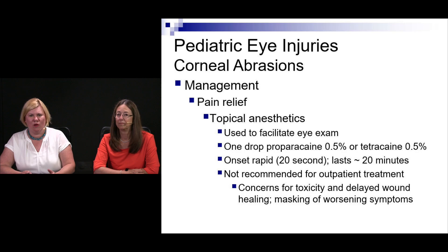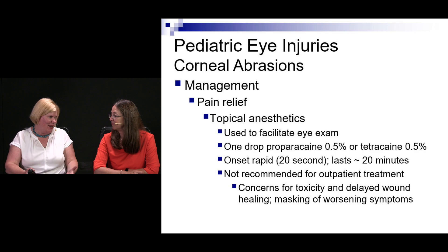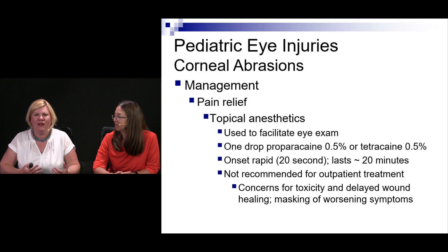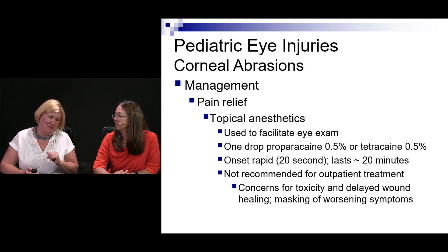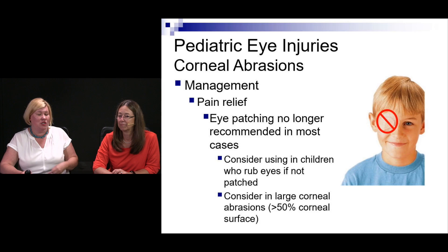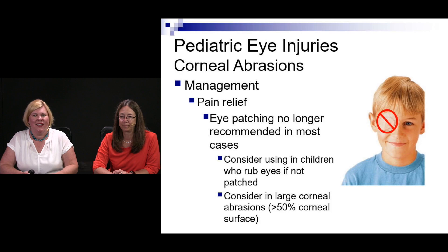Topical anesthetics like proparacaine or tetracaine are very useful and helpful — quick onset, lasting about 20 minutes. This paper does perpetuate the myth that you cannot use them for outpatient treatment, citing theoretical concerns about delayed wound healing and self-injury. We generally don't patch eyes, but if a child is going to rub the eye or can't leave it alone, patching may be warranted to facilitate healing — that's an important difference with kids.